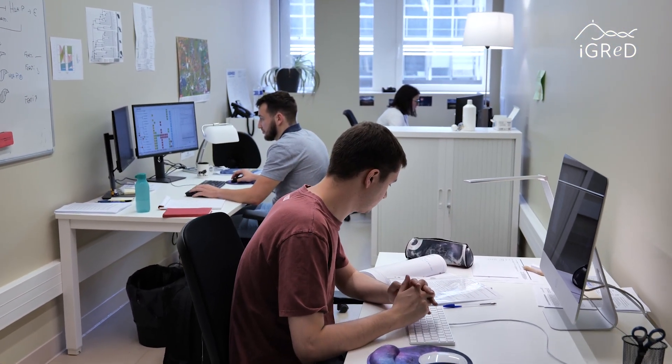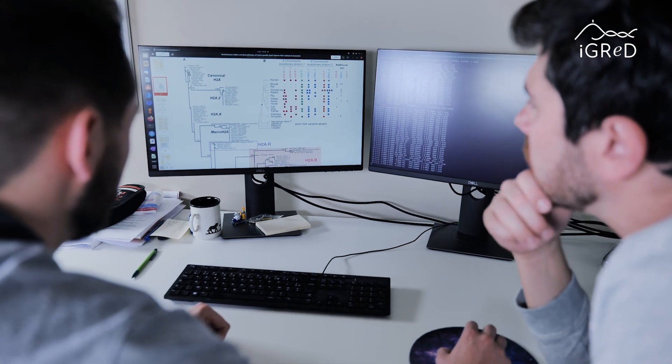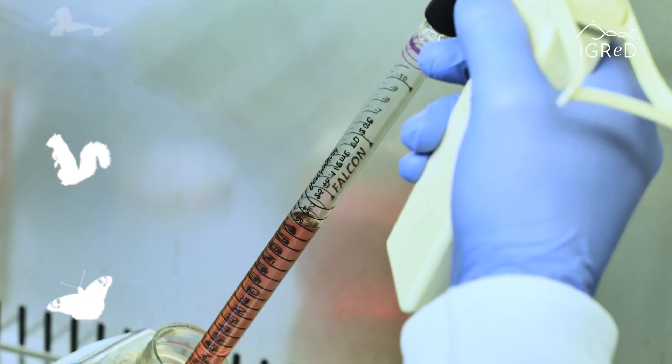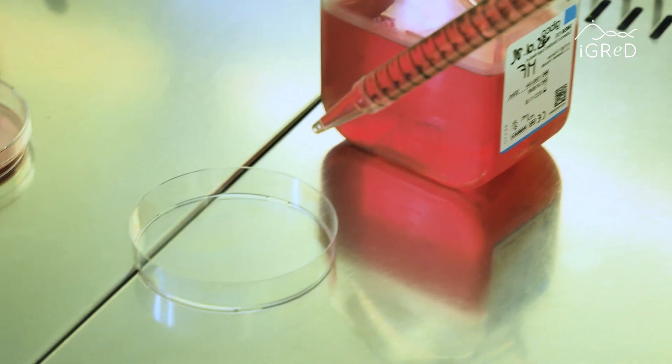One important step in our work is to use phylogenetics to detect signatures of genetic conflict on the genome. For this, we take advantage of large sequencing efforts spanning hundreds of species across the tree of life. We then go into the lab to test the functional consequences of these evolutionary transitions.